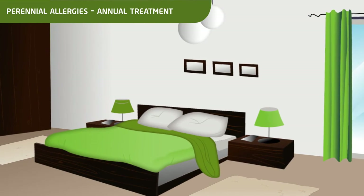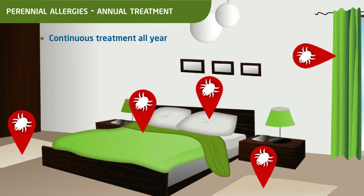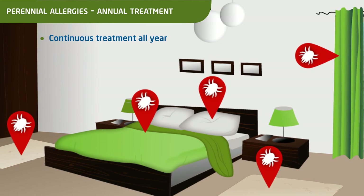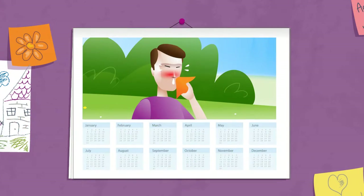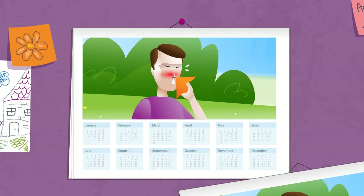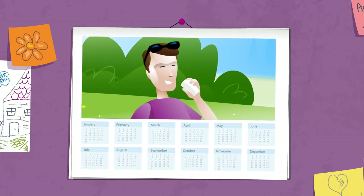In the case of perennial allergies, such as allergies to dust mites or animal hair, the treatment can be started at any time of the year and it is taken continuously. For long-term efficacy, the treatment must be taken for at least three years or three consecutive seasons.